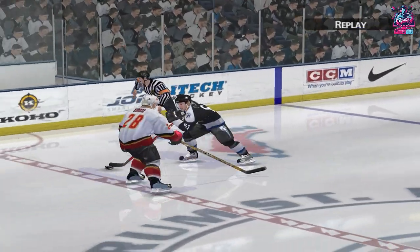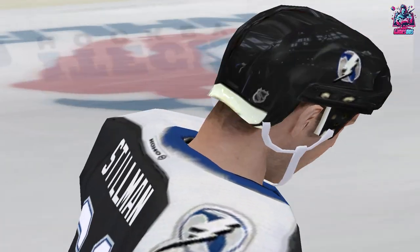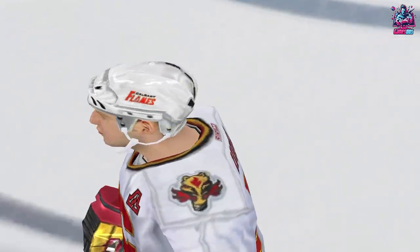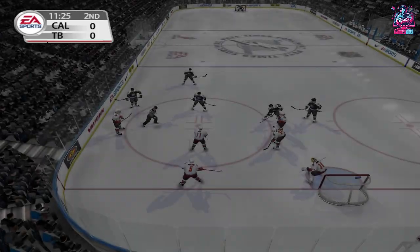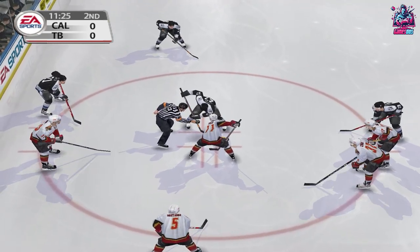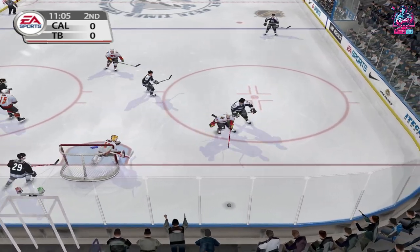Oh, did you see that? He got utterly pasted there. About to drop the puck. And the faceoff is won by Taylor, with a wrist shot — saved by Kiprasov.